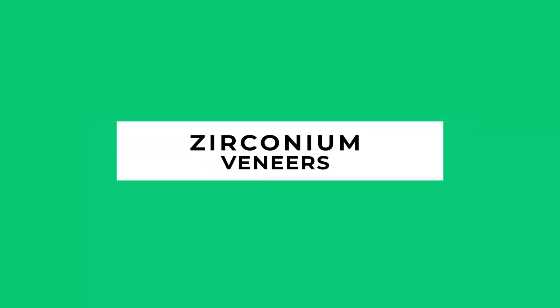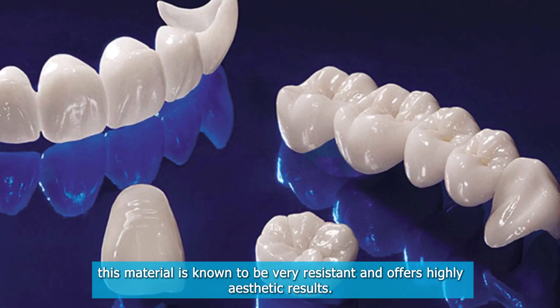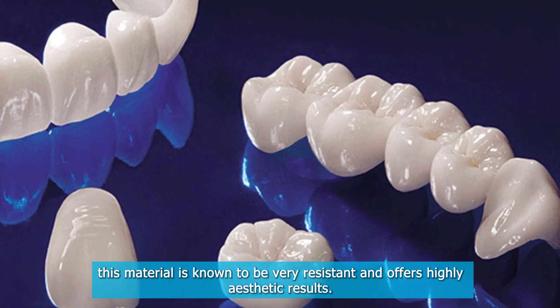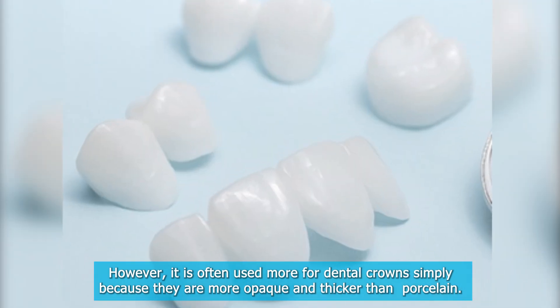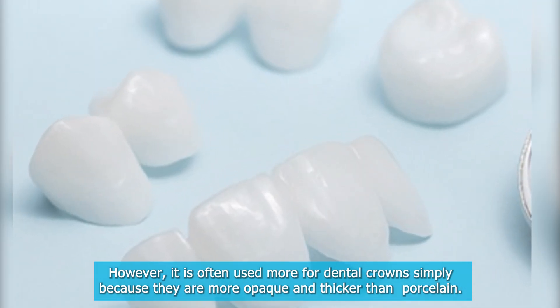Zirconium veneers. This material is known to be very resistant and offers highly aesthetic results. However, it is often used more for dental crowns, simply because they are more opaque and thicker than porcelain.